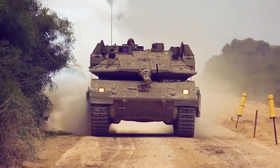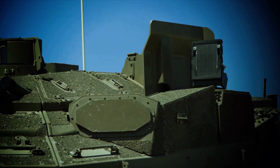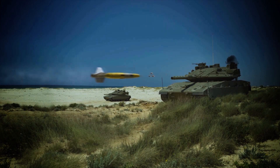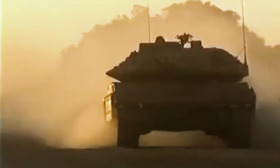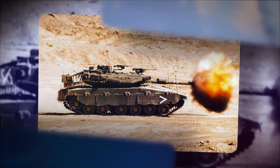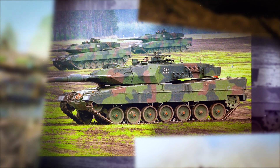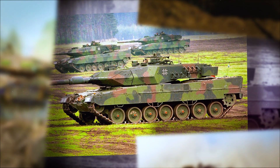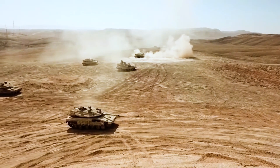Merkava isn't just a machine — it's a statement. In a world where tanks are often seen as expendable, Israel built one around a different idea: not speed, not firepower, but the lives of the crew inside. That philosophy may seem like a weakness, but in reality it reshaped the standard. Now even armies with the most cutting-edge vehicles are studying Israel's approach closely. The Merkava is a tank where soldiers don't just fight — they know they have a chance to make it back home, and that means their army has a future.